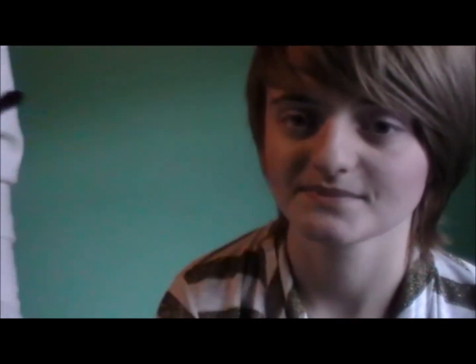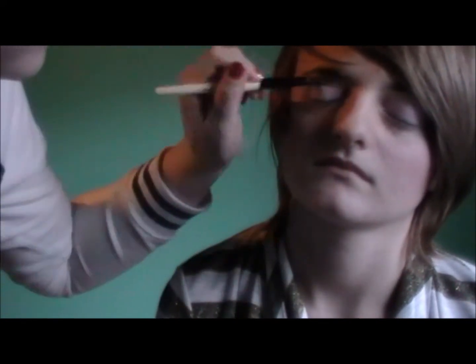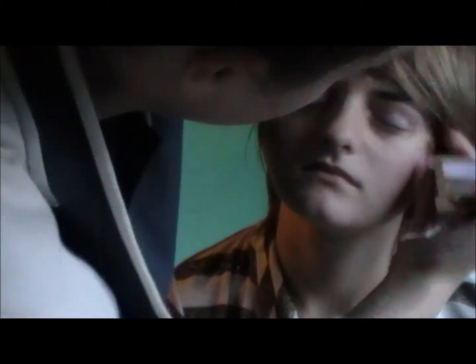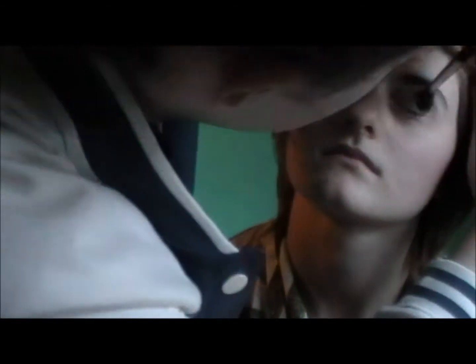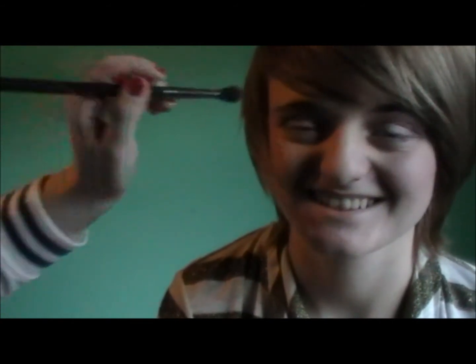Then I'm going to place the darker brown shade with a crease brush. And after that, I'm going to blend it out with a blending brush. The purple isn't as bright as it usually is.